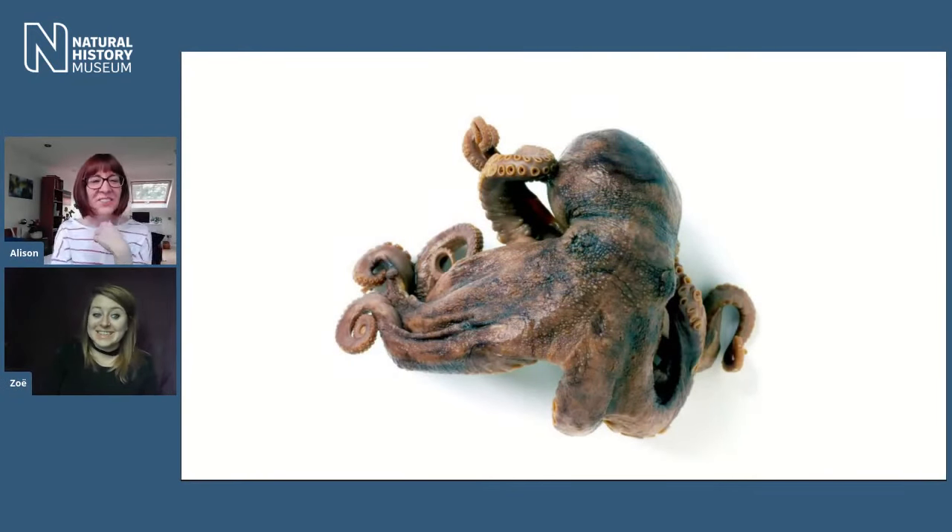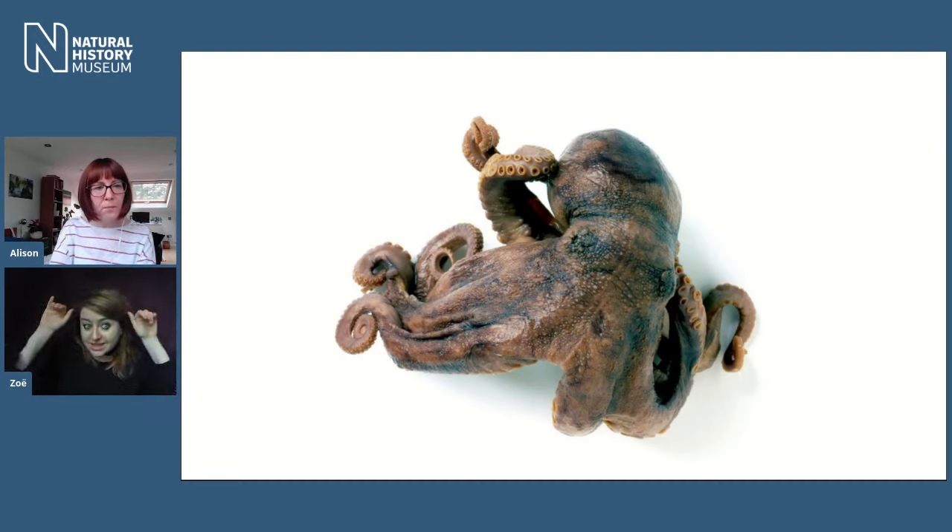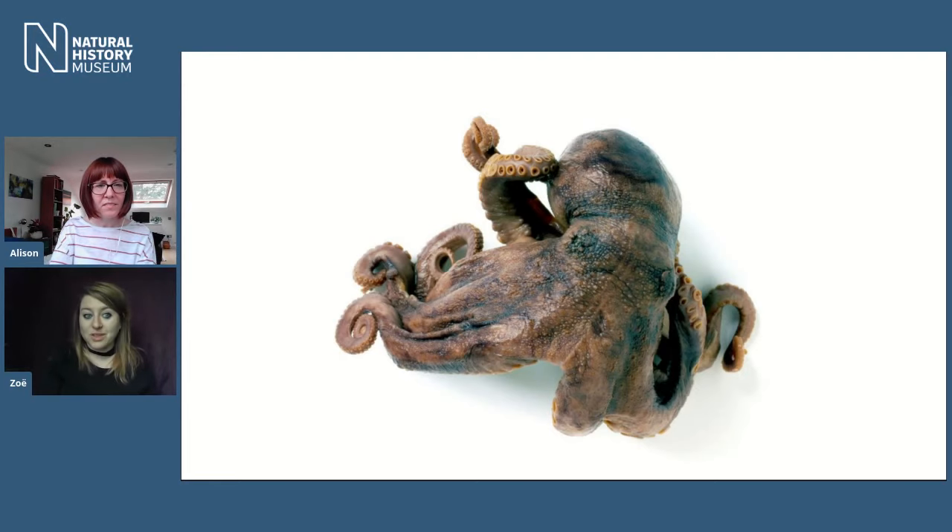So there are two main types of octopodes: the incirrate octopuses and the cirrate octopuses. The one on screen is an incirrate octopus — they tend to live much shallower. If you've seen an octopus in the wild, it's most likely one of these. Their key features: they don't have any fins, they don't have any webbing between their arms, and they do produce ink.